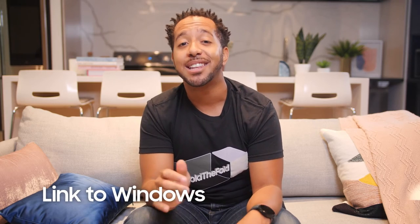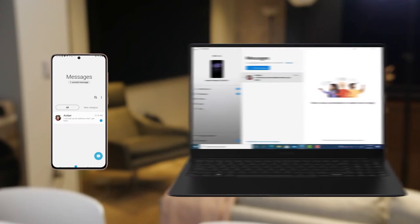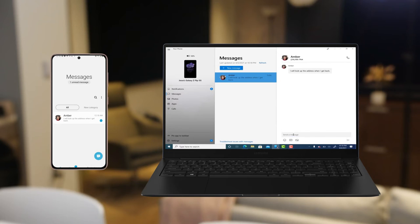Integration with Microsoft is a time saver as well. With Link to Windows, you can link your Galaxy phone to your Windows PC. It gives you the ability to answer calls and text messages so you can concentrate on what you're doing but stay on top of important calls and messages from one screen — much fewer distractions. You could also drag over files and photos from your phone to your PC, way easier than emailing or uploading and downloading from a cloud.